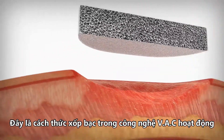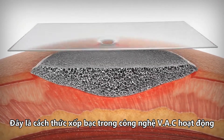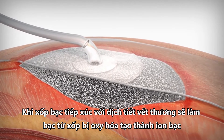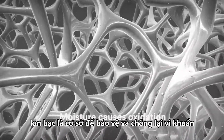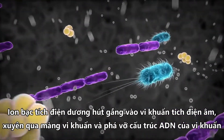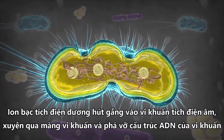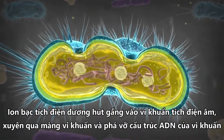Exposure to wound exudate causes the silver atoms on the surface of the VAC GranuFoam Silver dressing to oxidize, forming silver ions. These silver ions are the basis for antimicrobial protection. The positively charged silver ions are attracted to negatively charged bacteria. The silver ions first attach to the cell wall and then cross the cell membrane to enter the bacteria, where they attack the DNA.